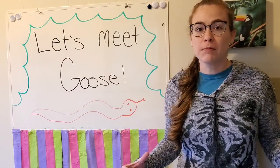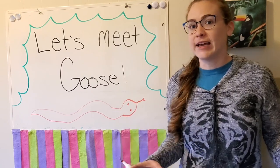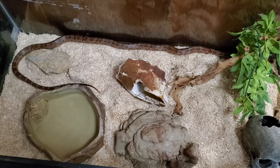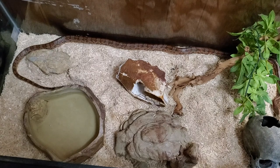Are you guys ready to meet him? First we're going to check out his shelter, where he lives. Alright friends, welcome to Goose's home. This is Goose's enclosure — it's where he lives. He spends most of his time right in here. And there he is in the corner.